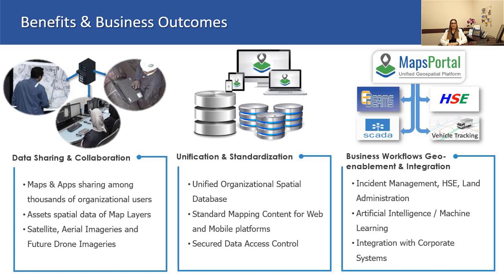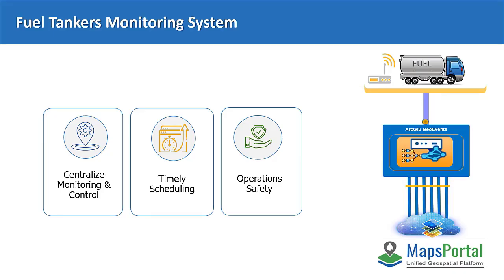Now, I would like to showcase some of these business solutions that we have implemented on the KOC Maps Portal. I would like to start with one of the key projects of fuel distribution management. Supplying fuel to a large number of equipment and machinery is vital to keep production running. However, managing this process of continuous supply is pretty challenging due to the massive operational areas plus the logistics and safety requirements.